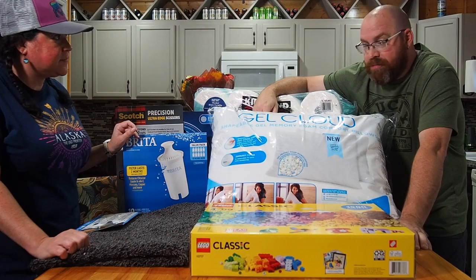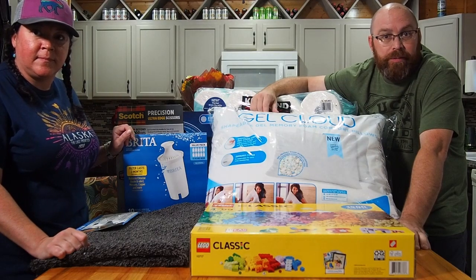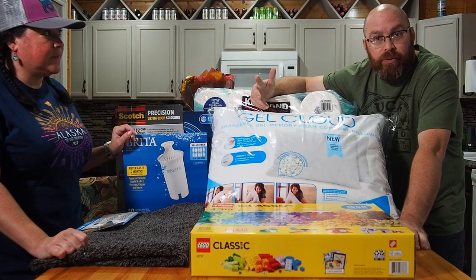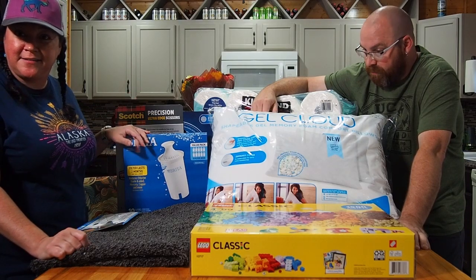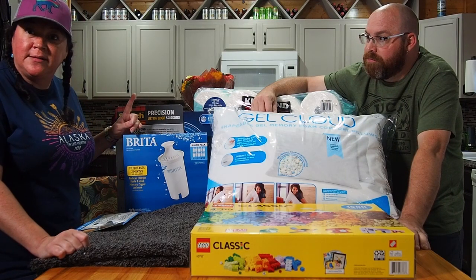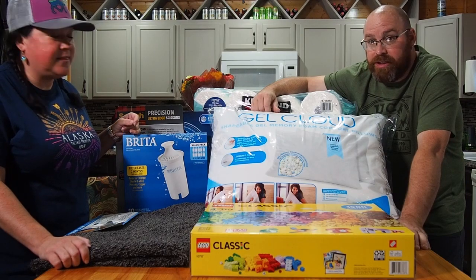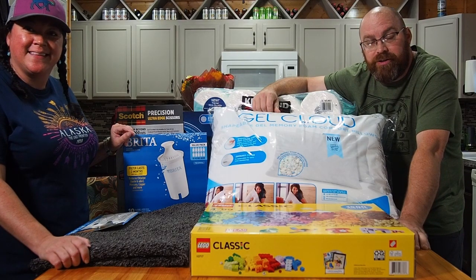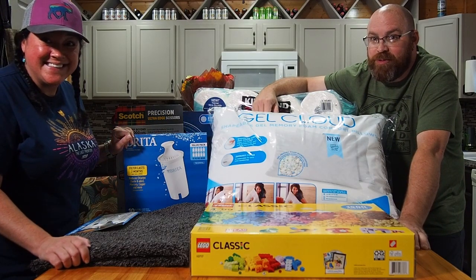That pretty much wraps up our Costco haul. Not a super big haul, just the basics at good prices. We're all about saving money and hope you enjoyed the video. This is our first haul video so bear with us — we'll learn as we go. We definitely want to bring you more hauls from Costco and other stores. Thanks for sticking with us! Be sure to hit subscribe, ring the bell for notifications, give us a thumbs up, and drop comments below. See you next time!